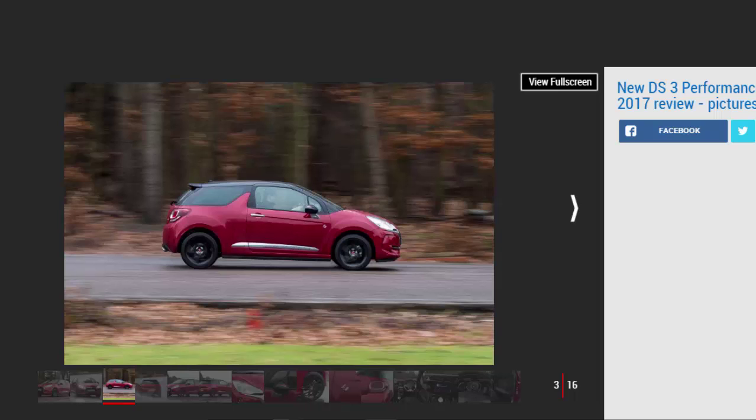Performance Line aims to bridge the gap between the regular DS3 and the 205BHP DS3 Performance — think BMW M Sport and Ford ST Line, and you'll understand where DS is pitching its startup hatch. It attempts to offer some of the racy design treatment from the Performance hot hatch, but at a more reasonable price point and with lower running costs.